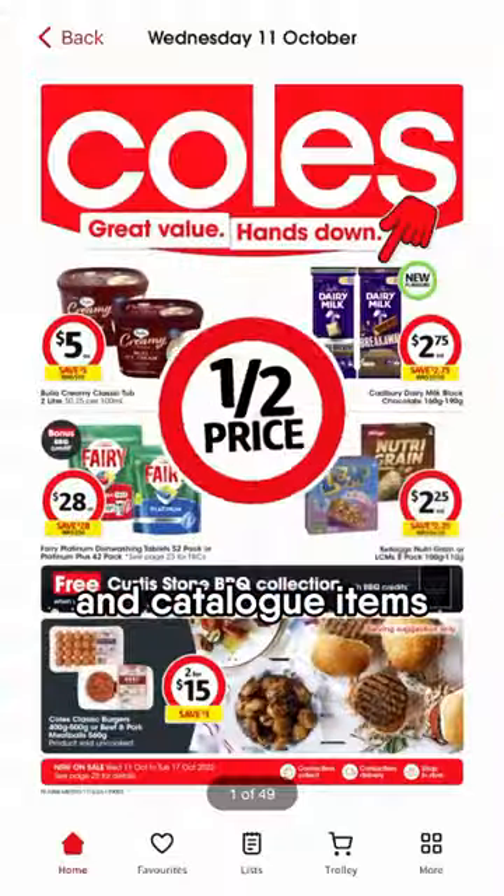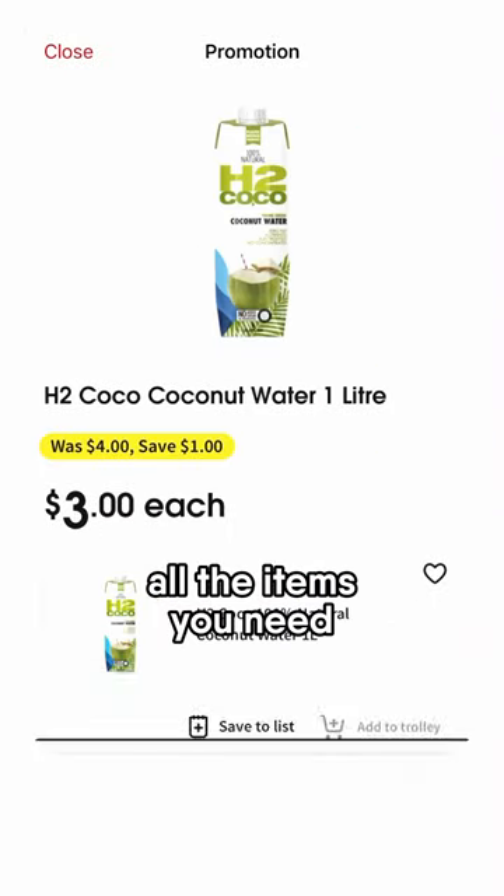Here are some savvy tips you can use at Coles. You can see the half-price specials and catalogue items using the Coles app, and you can make a list of all the items you need.